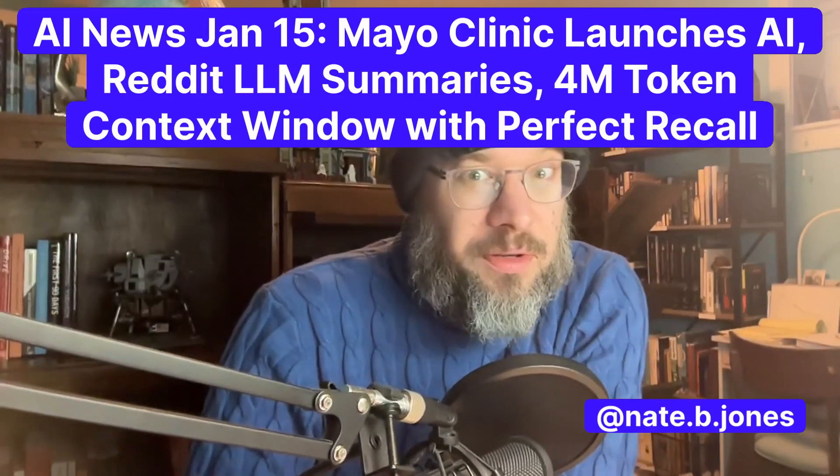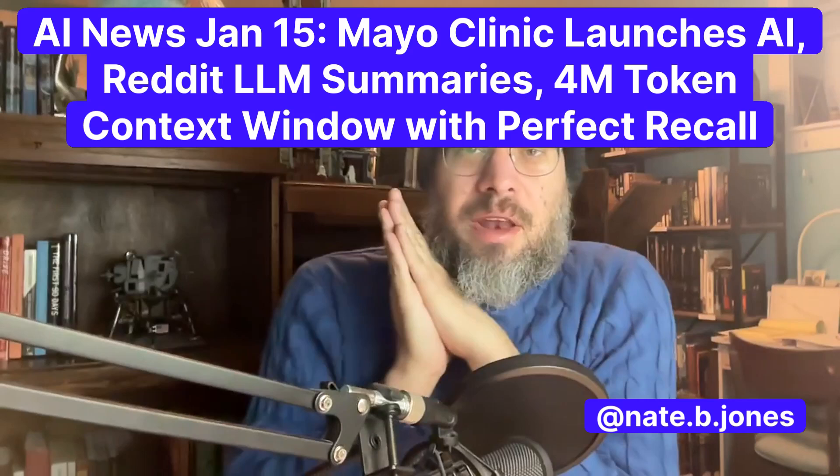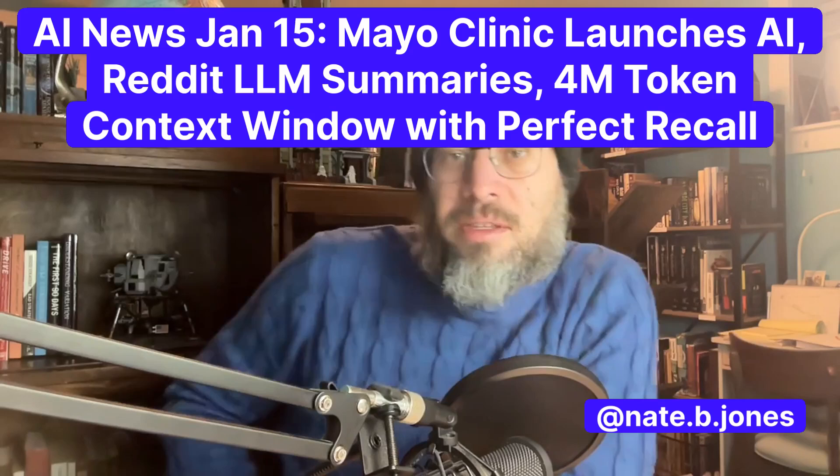AI news today — we've got a bunch of fun ones for you. I like to talk about actual applications of AI, and I think it's really interesting to see them in a medical setting because those are really high stakes. You have to get them right.